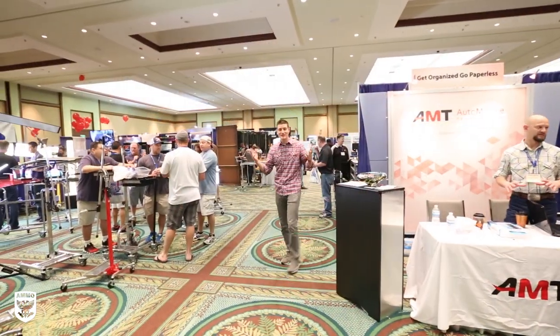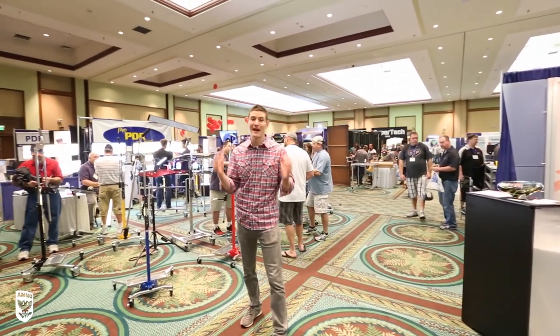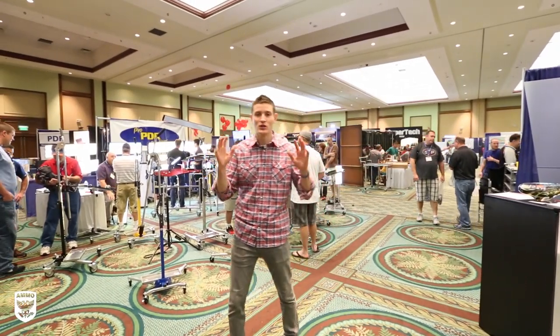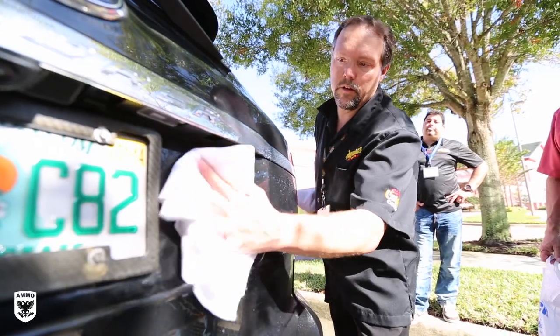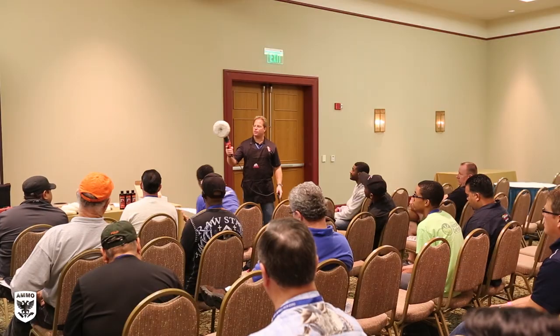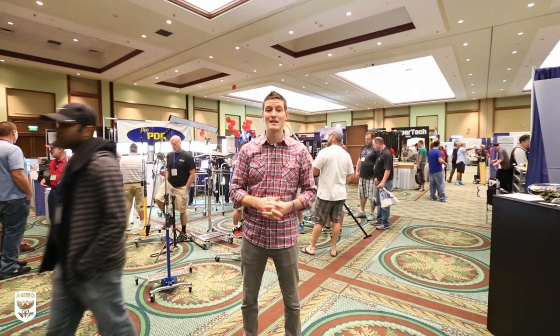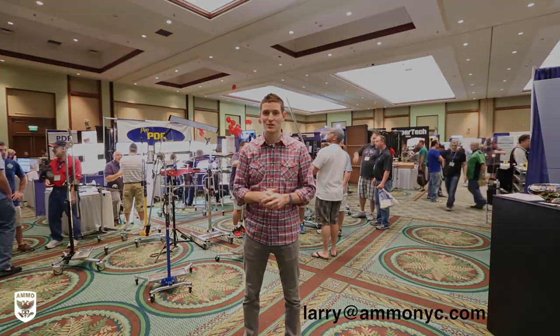This is the last day of the 2014 Mobile Tech Expo and it's been absolutely amazing. I got to see a ton of seminars and must have written 50 pages of notes between Jason Rose, Todd Helm, Mike Phillips, Rennie Doyle — everyone you can imagine. I want to give a big shout-out and thank you to Kevin Halewood for putting this amazing event on and inviting us down. If you have any questions, shoot me an email at larry@ammonyc.com. Thanks so much for watching — see you guys next week!